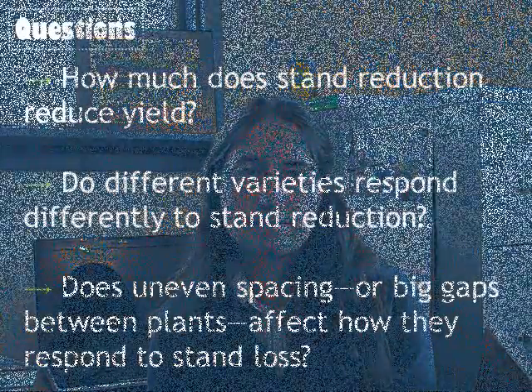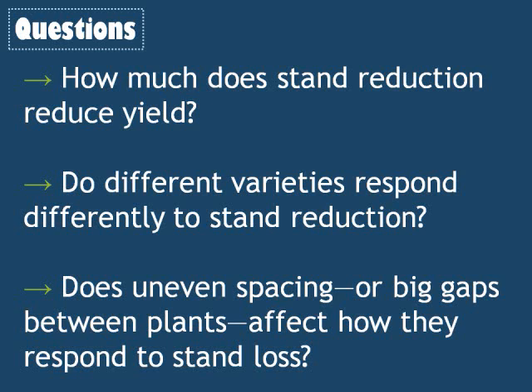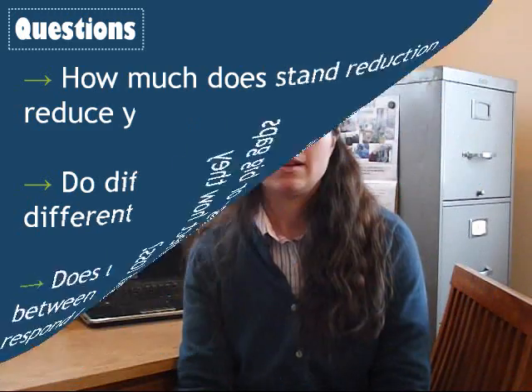In what case should the farmer replant the field? Anecdotal evidence suggested that even fields with very reduced stands could still produce a good yield. We decided to conduct an experiment to answer this and other questions: How much does stand reduction reduce yield? Do different varieties respond differently? Does uneven spacing or big gaps between plants affect how they respond to stand loss? In 2012 and 2013, we did a series of experiments to answer these questions.